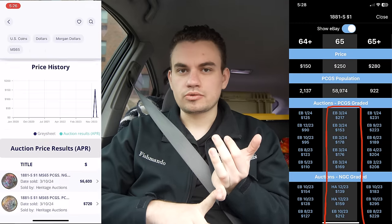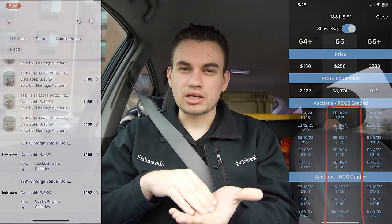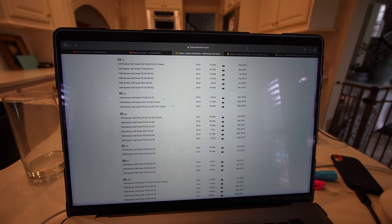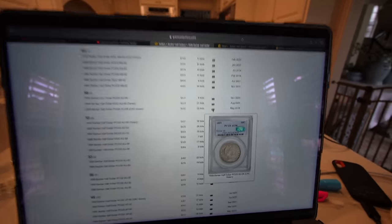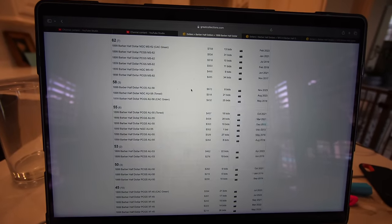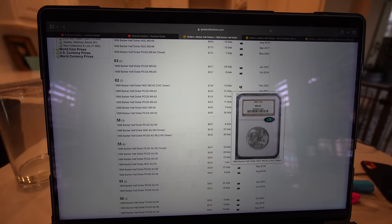eBay also has a good amount of comps. If you can use all those things and combine them together, that's really good. Another thing you can use is Grey Collections — they have an auction archive. There are a lot of coins that go through Grey Collections that have never really shown up on Greysheet. You can scroll down, go to the coin auction archive, and look at all coins from any grade that have sold on Grey Collections — with or without a CAC sticker, NGC, PCGS, CAC, everything.